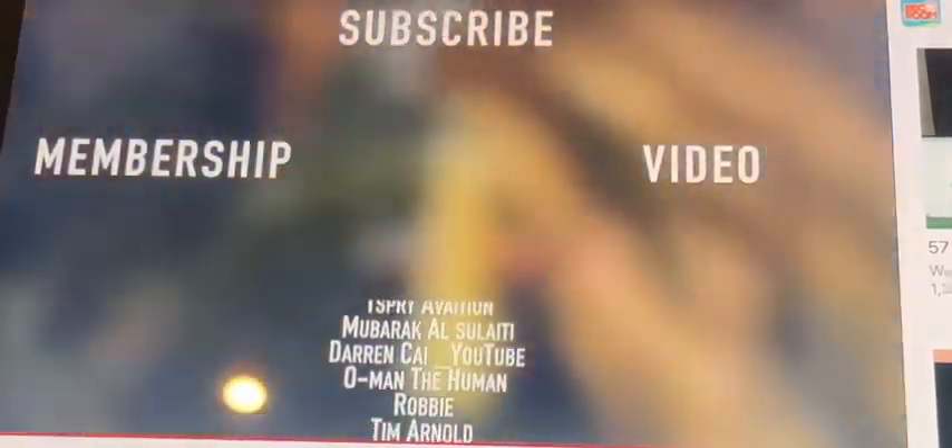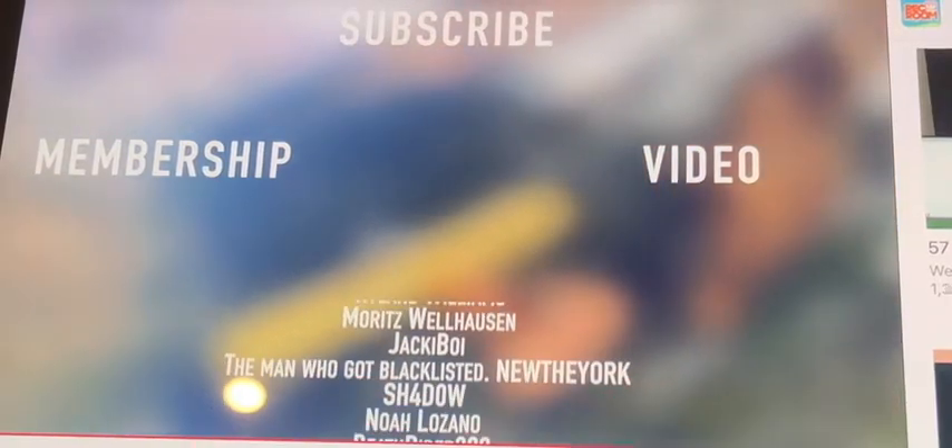Thank you to all my members here on YouTube: Mike, Jacob, Tanner, Mubarak, Darren K, Oman, The Human, Robbie, Tim, Matt, Sleepyboy, Calvin, Kelly Chaos, Ryland, Moritz, Jeff...